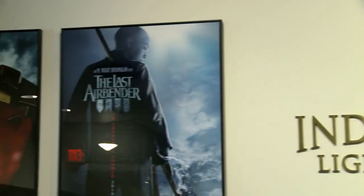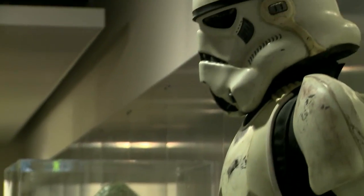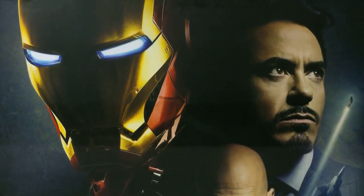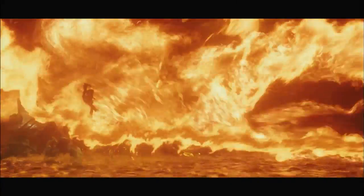Industrial Light & Magic is one of the world's best special effects studios, creating effects for some of the biggest Hollywood movies in the past 25 years. From Star Wars to Iron Man, ILM has always been on the cutting edge of the special effects industry. But over the last few years, ILM has been employing new technology on films like Harry Potter 6 and The Last Airbender that are once again changing the effects industry.